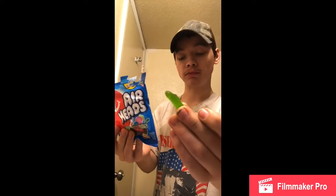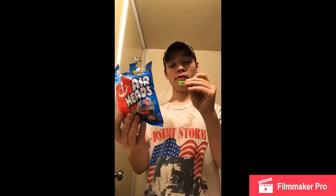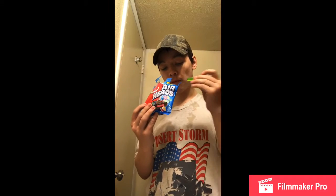This one is going to be green apple, I believe. That was green apple. That's what I want.